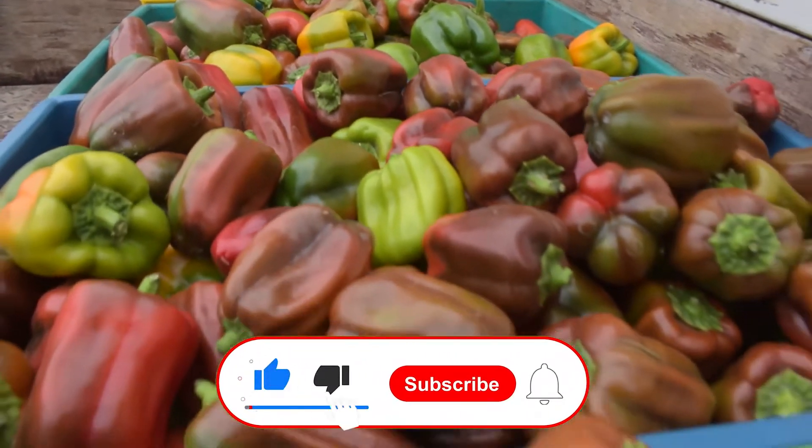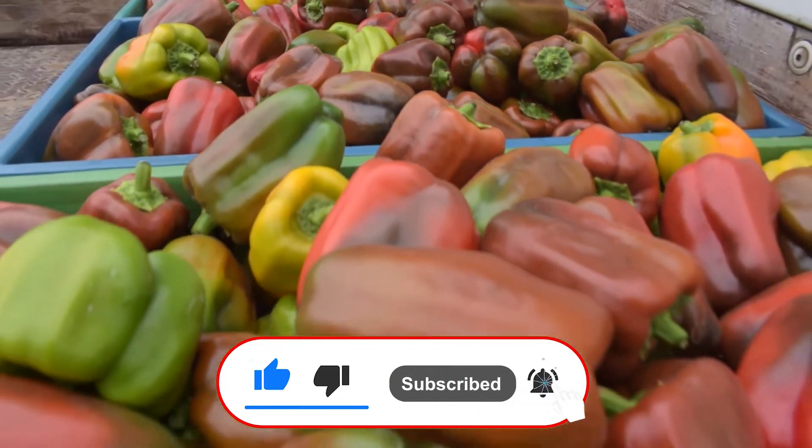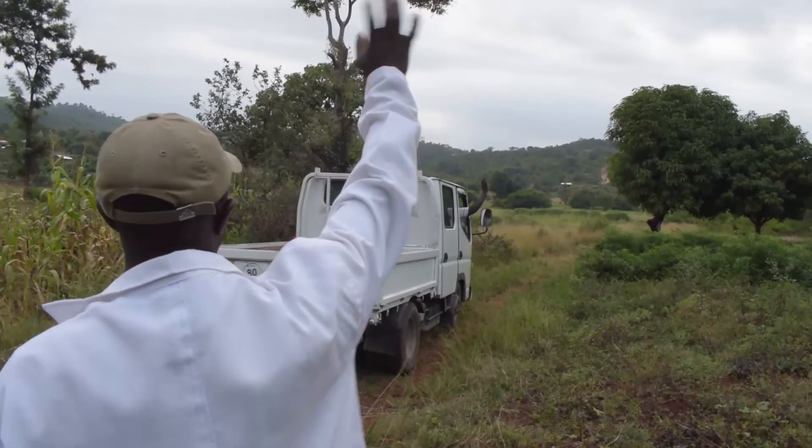For more videos on farming in Africa, subscribe to our channel. Till next time, have a good one.